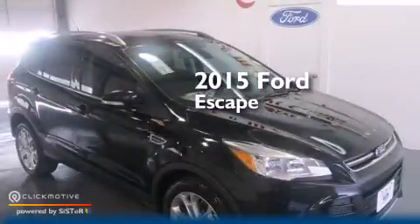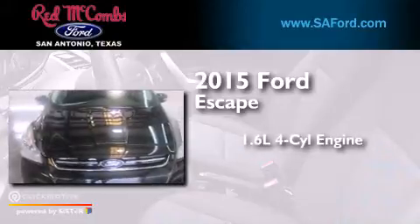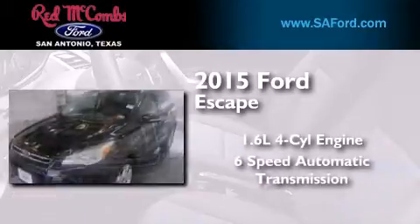This is a brand new 2015 Ford Escape. It has a 1.6-liter four-cylinder engine and a six-speed automatic transmission.